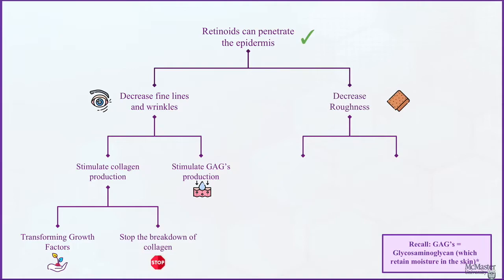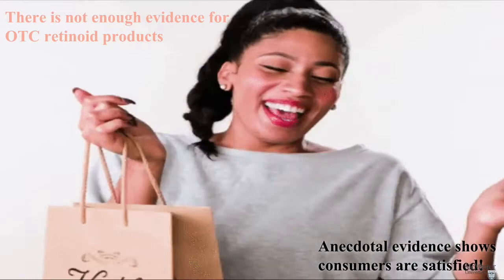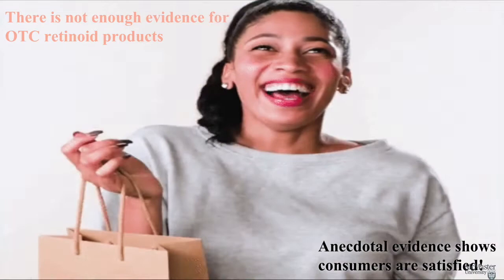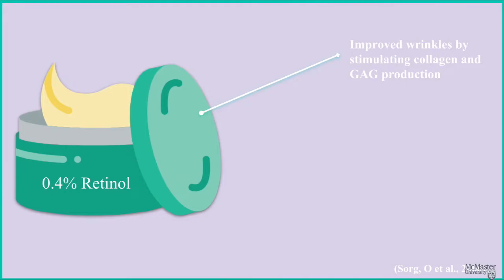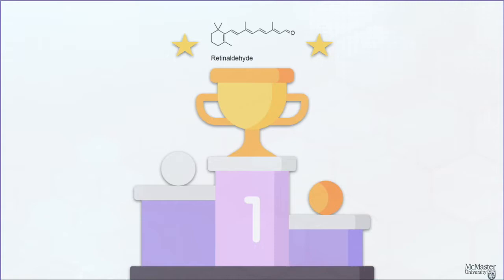There are very few studies about over-the-counter retinoids that show improvement, unlike prescription products. However, anecdotal evidence shows consumers are satisfied with these products. One study showed that topical retinol at 0.4% concentration improved wrinkles by stimulating collagen and GAG production in the elderly after 24 weeks of use. Retinaldehyde, a form of retinoid, seems to be the most effective over-the-counter retinoid from the limited data we have. So if you're going to try retinoids, speak to your dermatologist and ask whether prescription retinoids are the right fit for your skin.